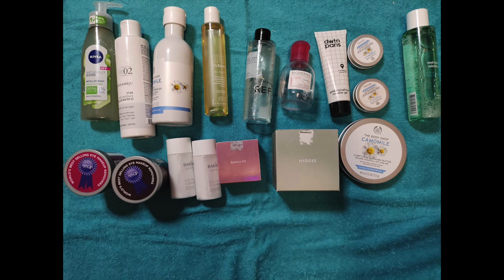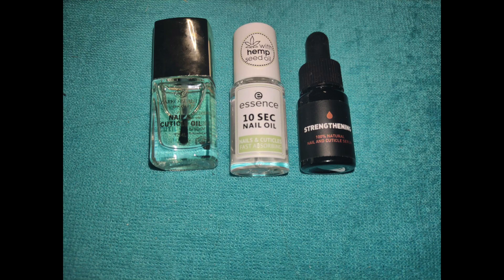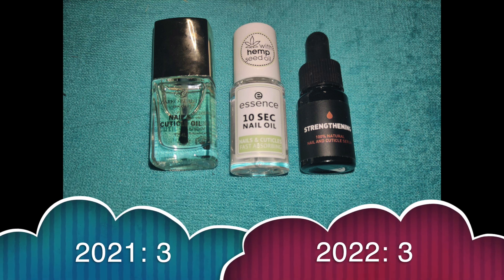Even though this is kind of the end of the makeup part, I also have my nails inventory here because I see nail polish as makeup — they're actually changing colors, not making your nails look natural. So let's go through those categories as well. For cuticle creams or oils — I think I only have oils right now — they hydrate your cuticles. I had 3, gained 1 and used up 1, so I still have 3.